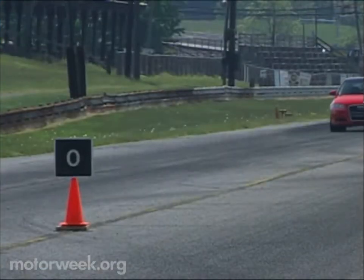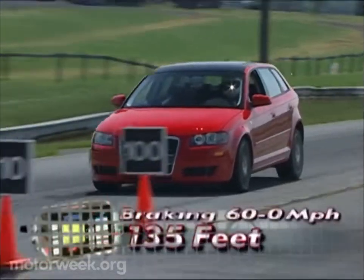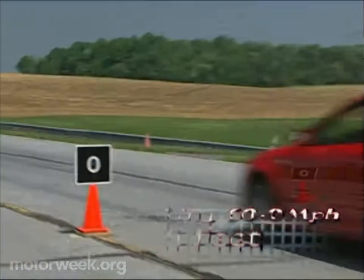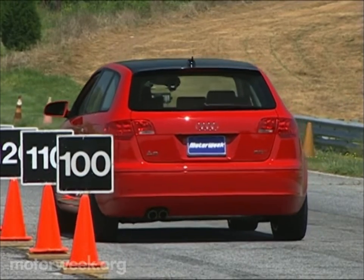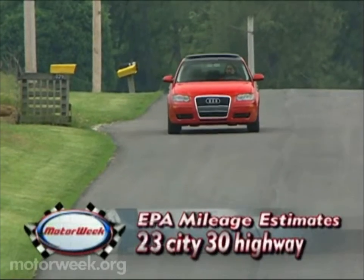Braking is by way of four-wheel disc with ABS, brake assist, and electronic stability. We averaged an adequate but not exceptional 135 feet from 60. The brake pedal was a bit on the soft side, but still delivered decent feedback. Chassis stability was top-notch, as is ride quality — it's big-car solid.